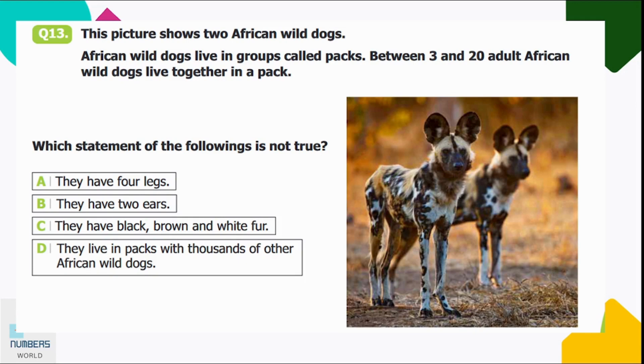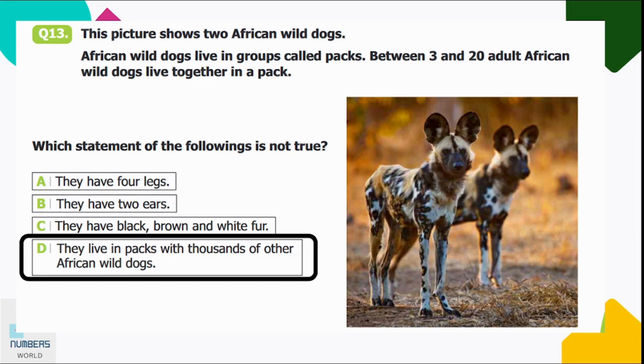Question number thirteen: this picture shows two African wild dogs. African wild dogs live in groups called packs; between three and twenty adults live together in a pack. Which statement is not true? A: they have four legs, B: two ears, C: black, brown, and white fur, D: they live in packs with thousands of other dogs. Option D is incorrect — the passage states only three to twenty dogs live in a pack.